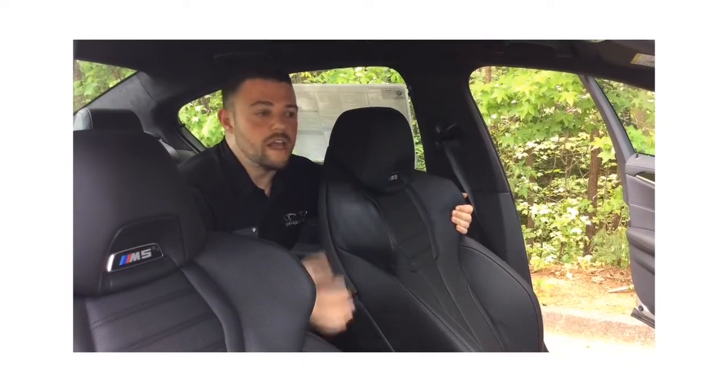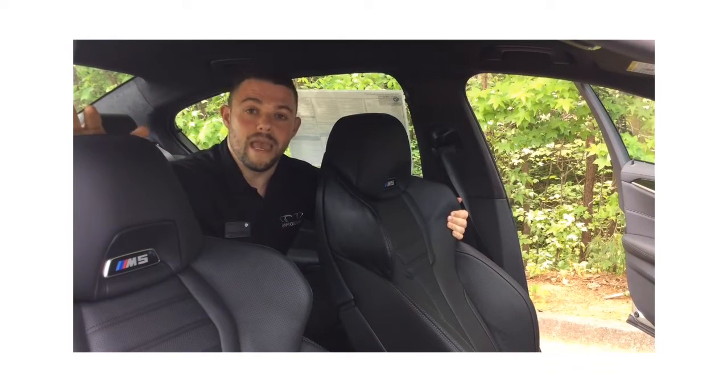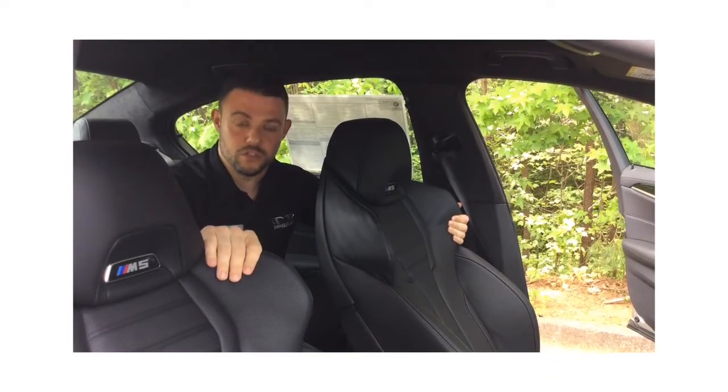The all new M5 interior is covered in merino leather, and this leather extends to the brand new M multifunctional seats, which offer optimal lateral support and even better support in the shoulder area.